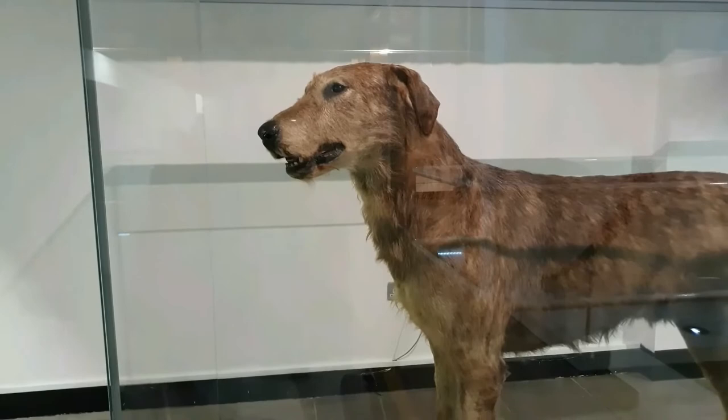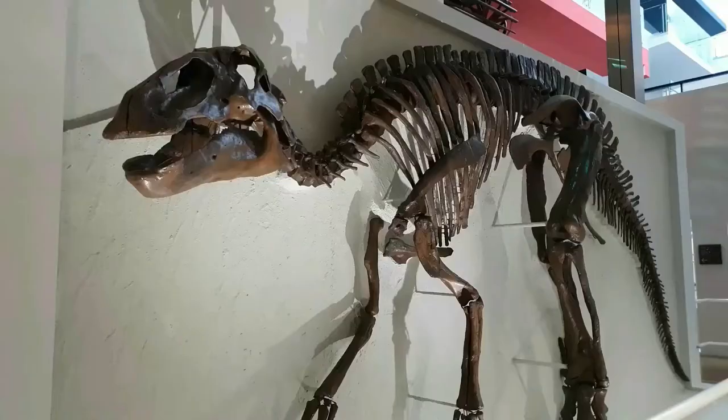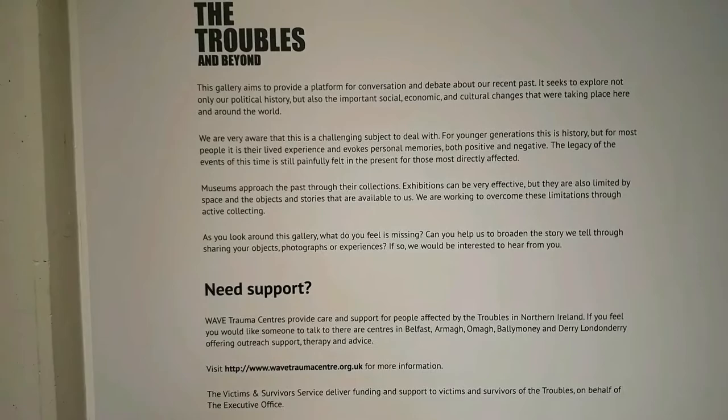There's a huge taxidermied Irish wolfhound — just look at the size of him! The plaque says this dog was born on the 17th of March 1923, which is St. Patrick's Day. This is the skeleton of a fully grown Edmontosaurus — I've never heard of that dinosaur before, but it's massive. Of course you can't have a museum about Northern Ireland without mentioning the Troubles, the conflict that happened here from the mid-60s to the late 90s. I was alive during that time, and this museum isn't worried about tackling touchy subjects like the Troubles.